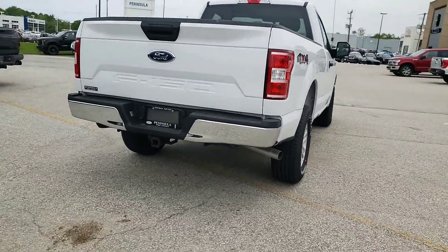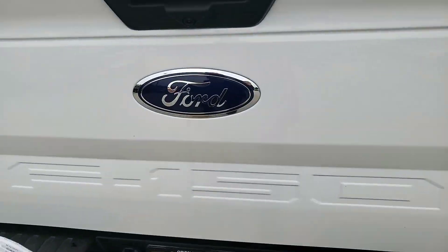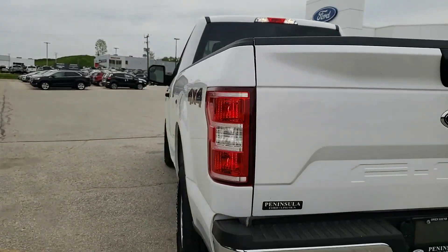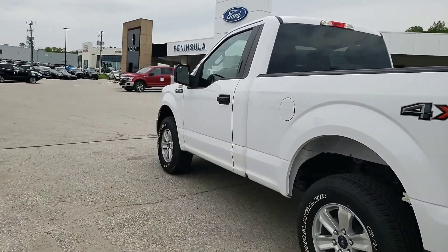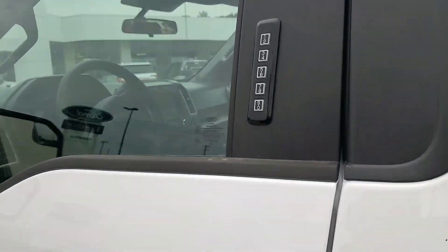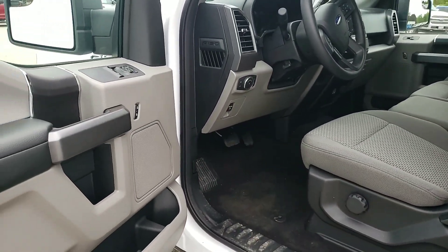It has the full factory tow package, as you can see with the hitch. You've got the locking keyless entry with the backup camera, bedliner already in the box. Power mirrors on the inside with the keypad code, which comes in handy if you want to lock your keys and leave everything in the truck if you're out in the field or in the bush somewhere.